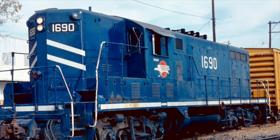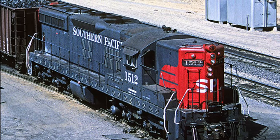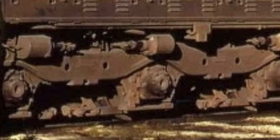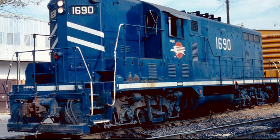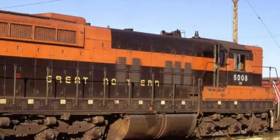The two extra axles of the SD7 allowed for better traction and better weight distribution, thanks to its Flexi-Coil trucks. These trucks also allowed for almost double the tractive effort of the GP7 — at 75,000 pounds compared to the 40,000 pounds of the GP7.